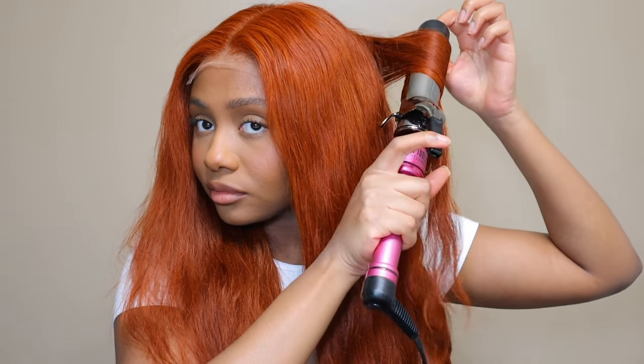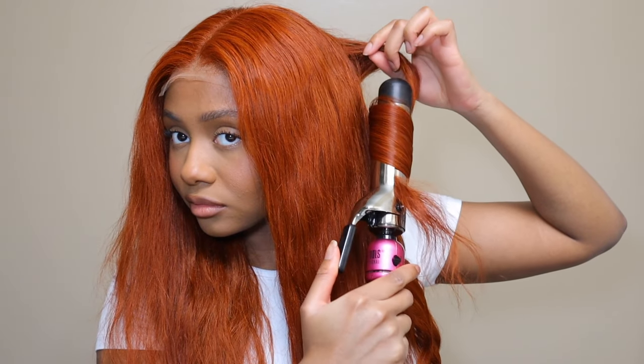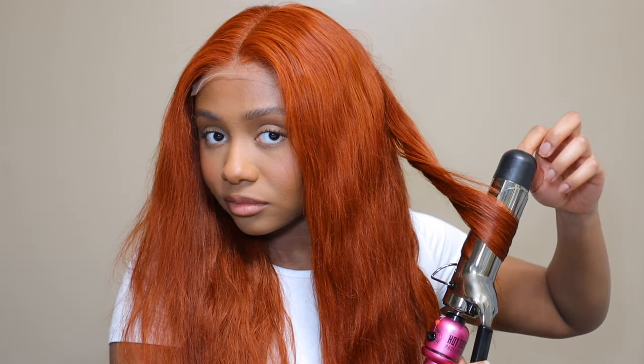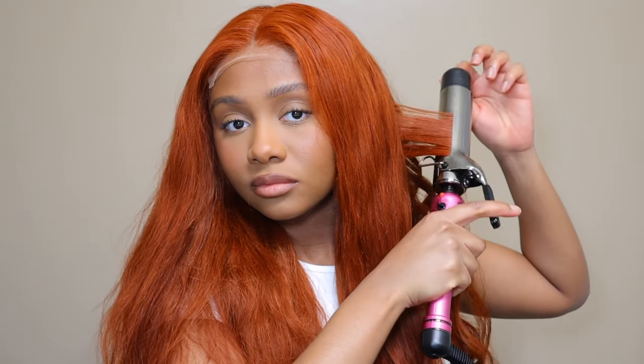I'm going to let you guys go ahead and finish watching this video. Again, check the description box. If you're not subscribed, please subscribe to my channel — it means so much to me. Give this video a thumbs up if you like how it turned out and you like the color. And yeah, I want you guys to keep watching. Thank you so much for tuning in. I will talk to you guys next time. Bye guys!